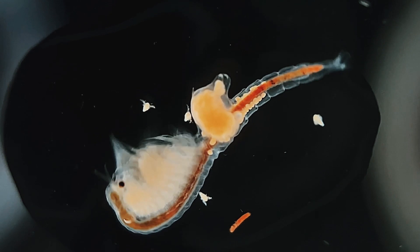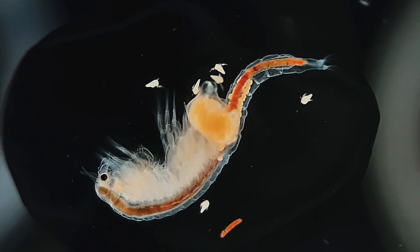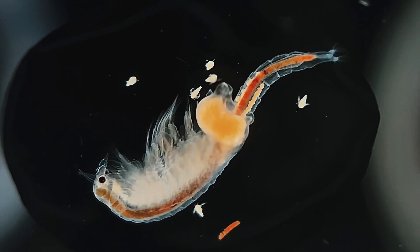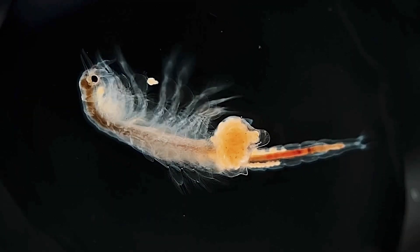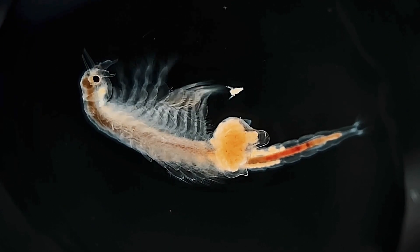I was very fortunate to recently capture this precious moment when viewing a heavily pregnant female under the microscope. These newly born brine shrimp only have a single red eye in the middle of their heads. What's incredible about this footage is that you can see the eyes of the unborn babies still developing in the brood sack.